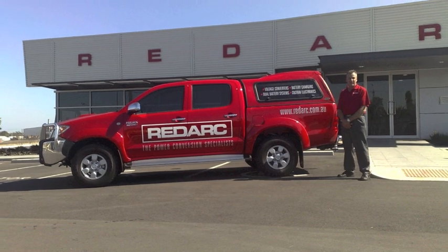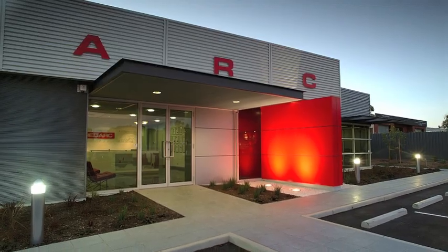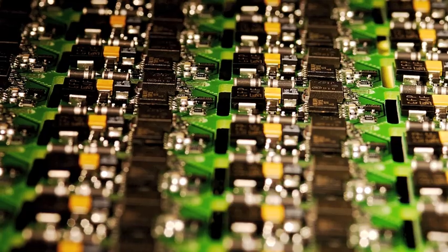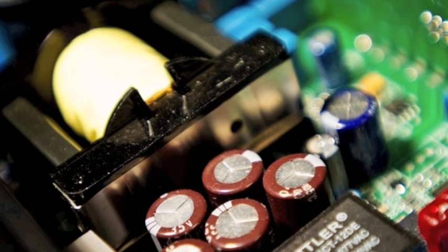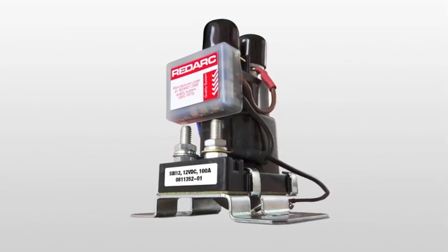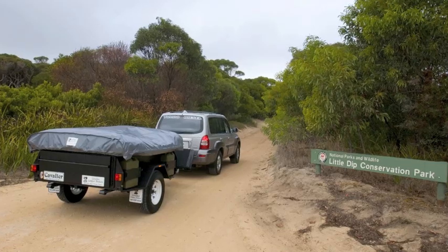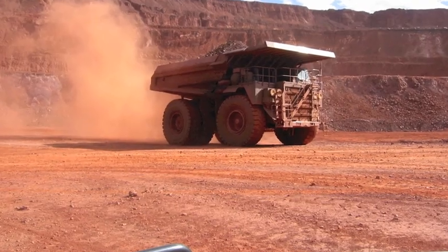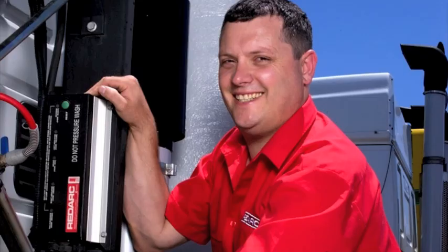I spoke to someone earlier who were most impressed, but if I try to explain it, it's not going to work. Tell us about RedArc. RedArc are a South Australian-based company. We've been in business now for 30 years. We manufacture all types of power conversion and charging systems — dual battery systems and the like for caravans, campers, four-wheel drives, off-road. We're into heavy truck vehicles, mining, manufacturing. We are very, very good at what we do.